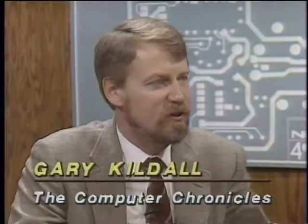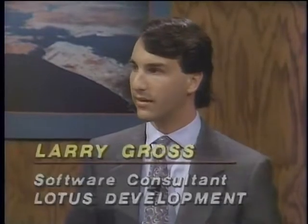Joining us now in the studio is Larry Gross, co-developer of HAL, and next to Larry is Sam Savage, Chairman of General Optimization. They make something called What's Best. Larry, you and Sam both have what's called a Lotus add-on. What is an add-on? Well, an add-on is a product that enhances the functionality of 1-2-3. HAL adds a way of getting new functions out of 1-2-3. What's Best adds some optimization to 1-2-3. Now, typically, is this called a TSR — Terminate and Stay Resident — a RAM resident program?